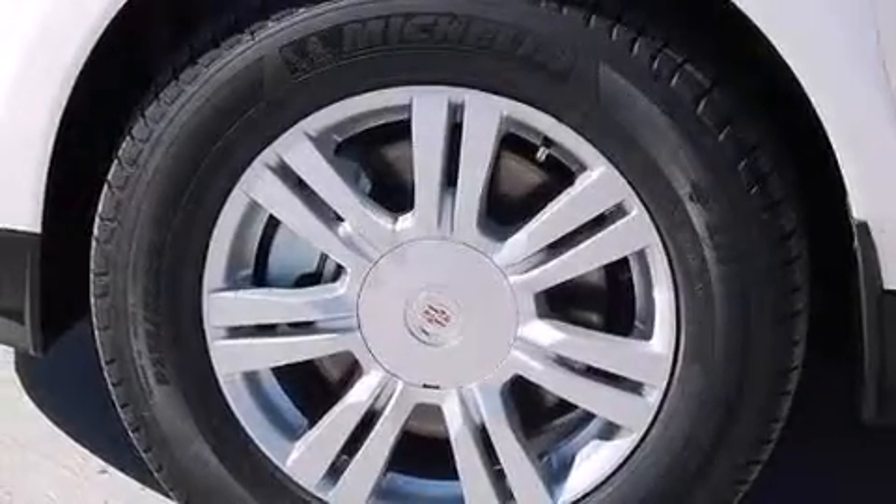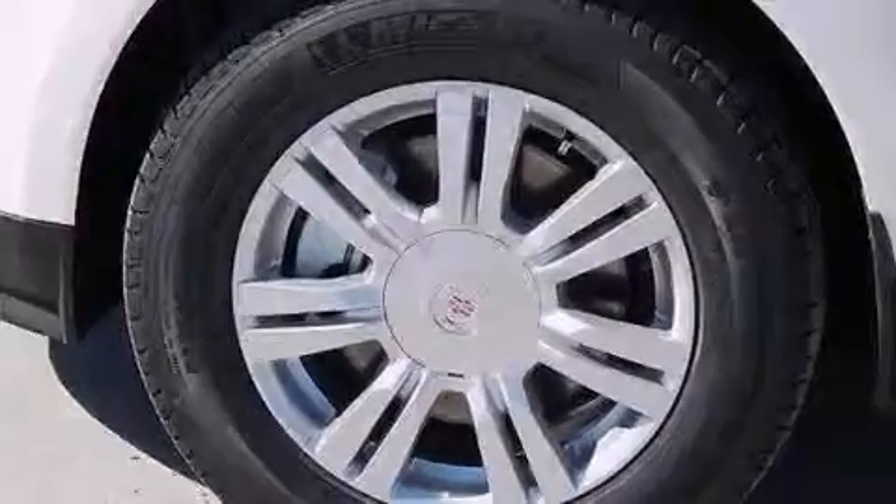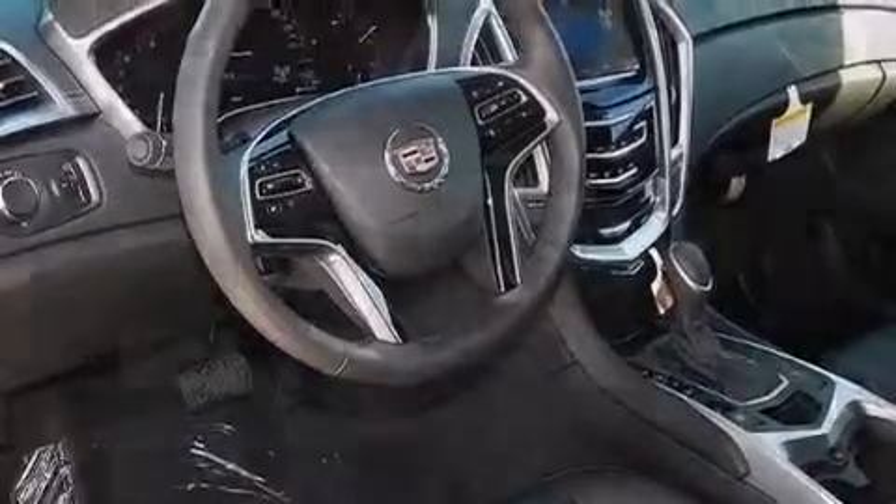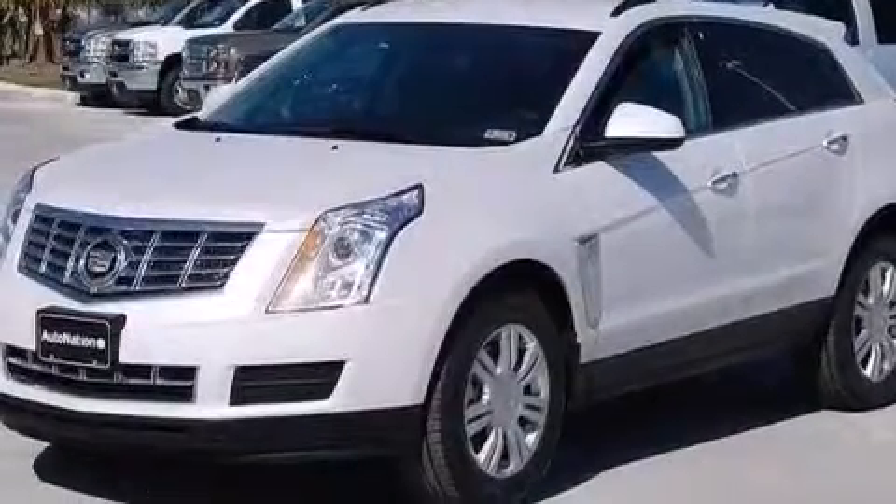The following features are also included: a pass-through rear seat, cruise control, steering wheel mounted controls, a leather wrapped steering wheel, rear seat childproof door locks, and full power accessories.